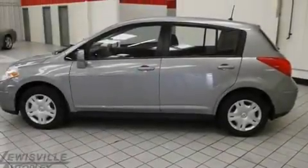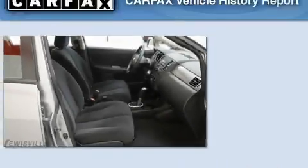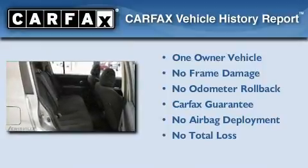With an EPA estimated rating of 32 miles per gallon on the highway, fuel efficiency does not take a back seat. This Nissan has had only one owner and it qualifies for the Carfax buyback guarantee.